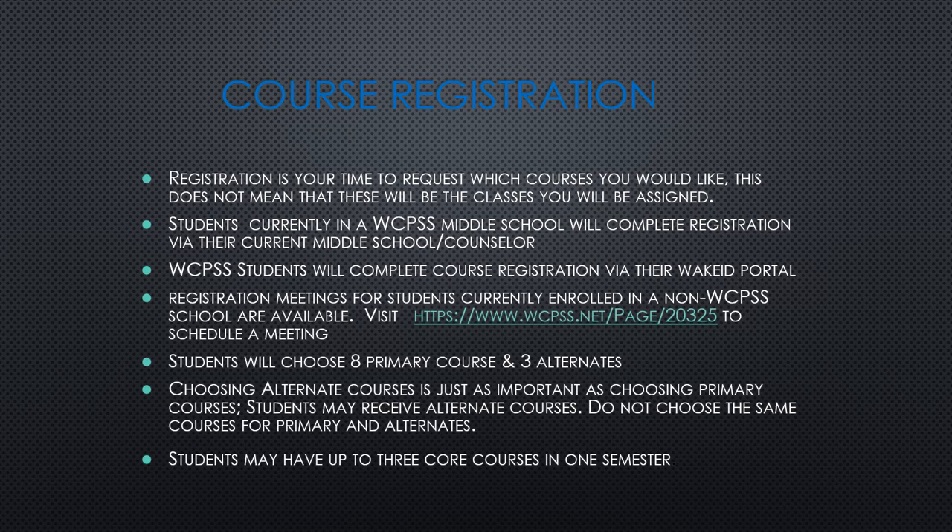For students not currently enrolled in a Wake County Public School, we have set up several opportunities to participate in virtual meetings. Please go to the link listed here to attend those meetings and we will be happy to help with your registration. Students will be able to choose eight primary courses and three alternates. Of those eight primary courses, students must take an English, a math, a social studies, a science, and healthful living, giving students the opportunity to choose three to four electives. Please remember that alternate courses may be assigned, so make sure all courses you pick are ones you wouldn't mind taking.